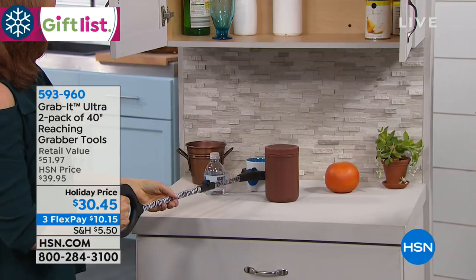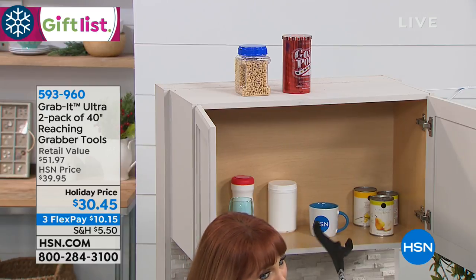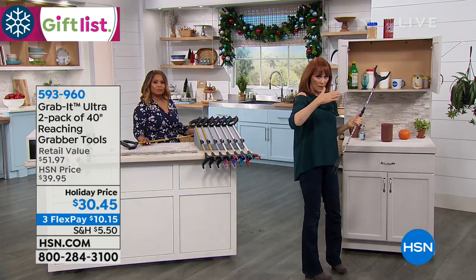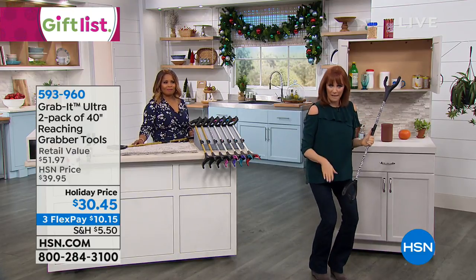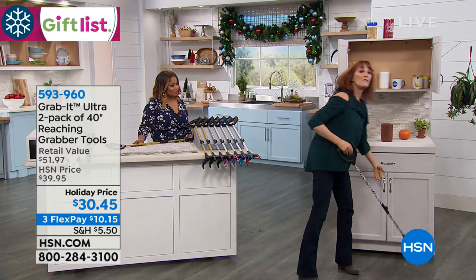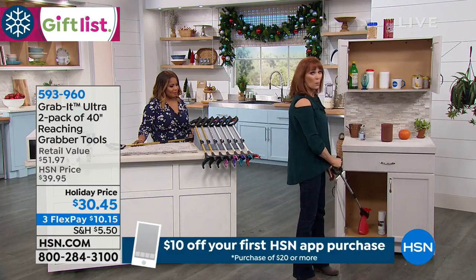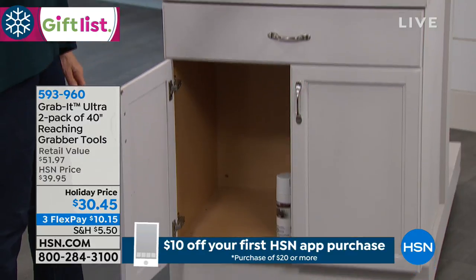There are other things you can grab, no matter what frustration you might have. Maybe you're not supposed to bend, or going up and down is too much — when you go down, that's not the problem, it's the coming back up, isn't it? So instead of you bending, let the Grab It bend. I can grab things out of the lower cabinet and bring them up to me.